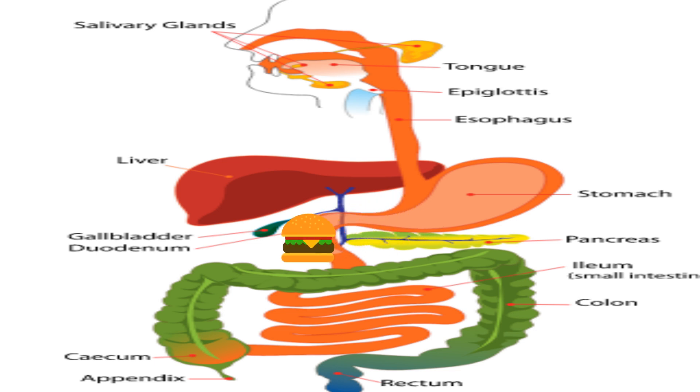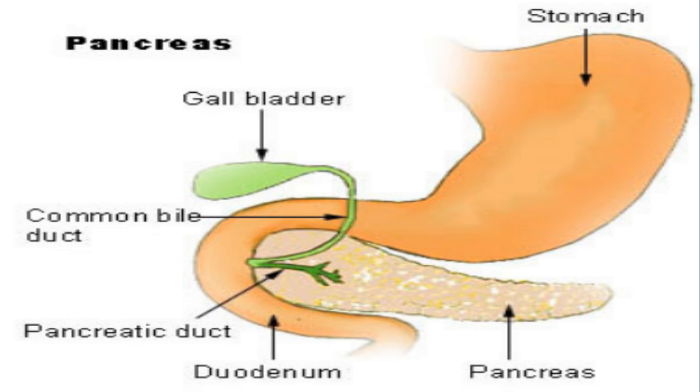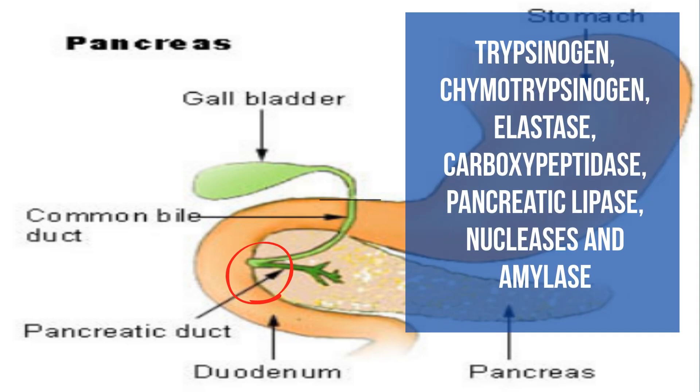As food exits the stomach it enters the first portion of the small intestine called the duodenum. The pancreatic duct is located here and releases enzymes produced by the pancreas. This pancreatic juice is a combination of at least seven different enzymes.